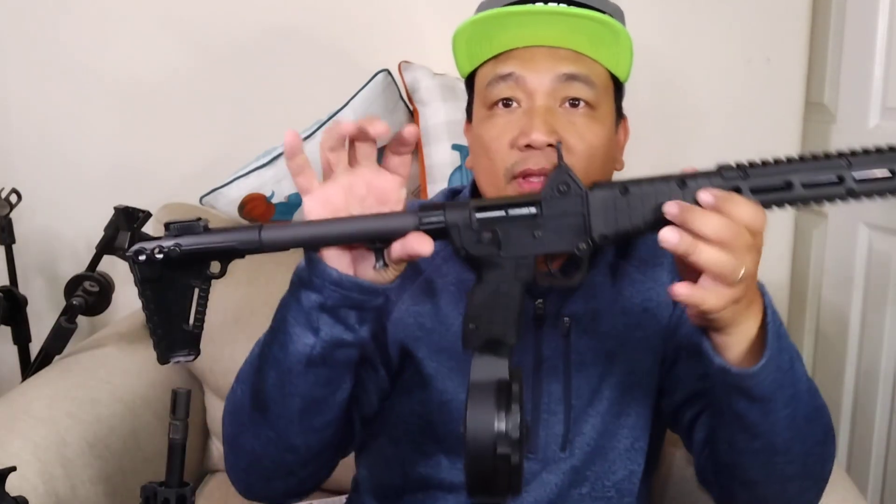The magazine drops free, and I was surprised it can accept the Korean drum magazine. My Ruger PC Carbine and AR9 won't accept it, but the Sub-2000 takes it just fine.